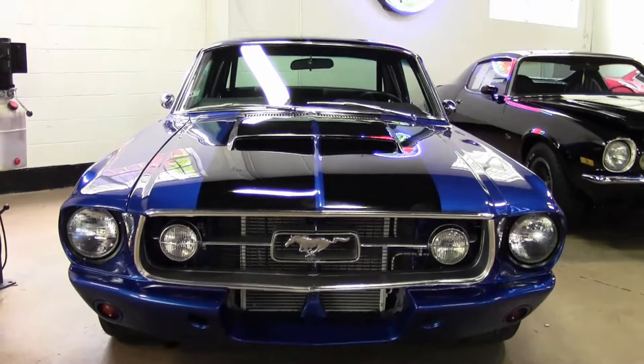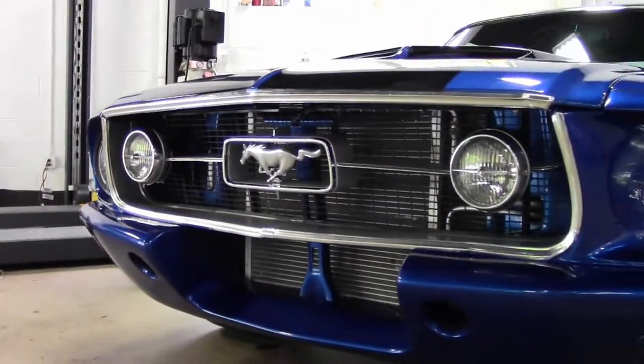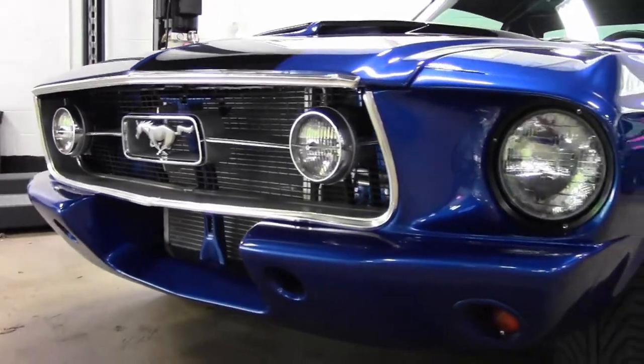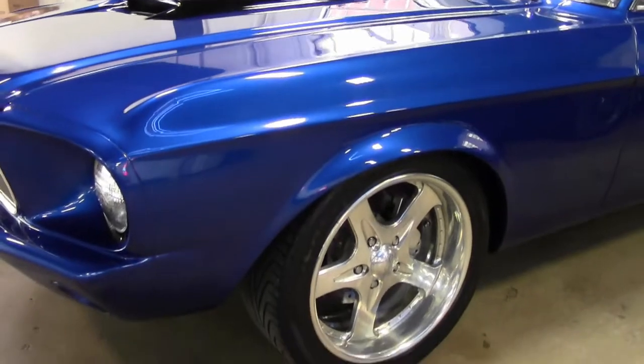It has the Ford small-block V8 engine, automatic transmission, supercharger, and air conditioning. And we said this is just a ground-up restoration — every nut and bolt on this Mustang is either new or refurbished.